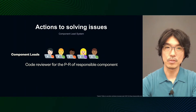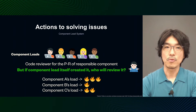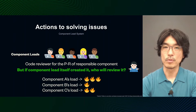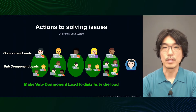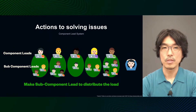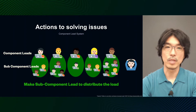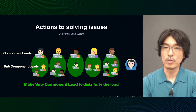Furthermore, assuming that the component lead should be knowledgeable about the implementation of their area of responsibility, I thought it would be good to have them serve as code reviewers. The lead does not necessarily have to develop the component themselves but can distribute the load by assigning other members. Those assigned members will be reviewed by the component lead, who is familiar with the implementation, so they can start development with peace of mind. However, who will review the component when it is developed by the component lead themselves? Also, the scale of each component is different, so the burden of code review can vary greatly. Therefore, I subdivided the functions within a component into subcomponents and assigned a subcomponent lead to each of them.